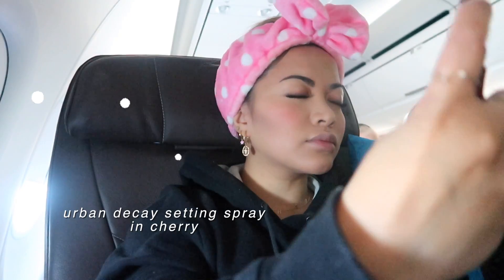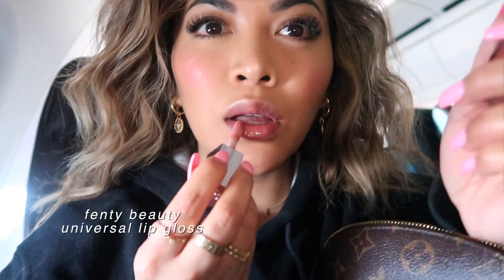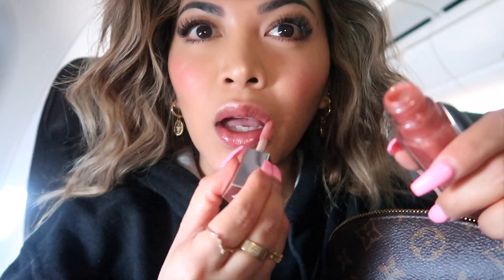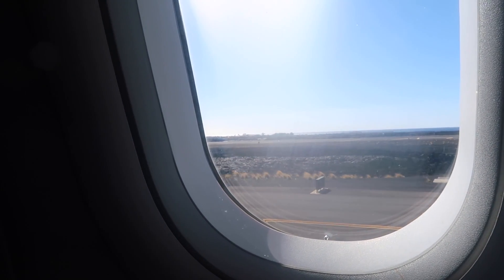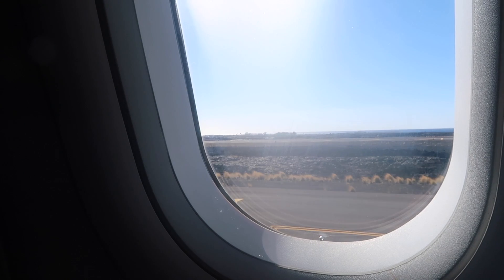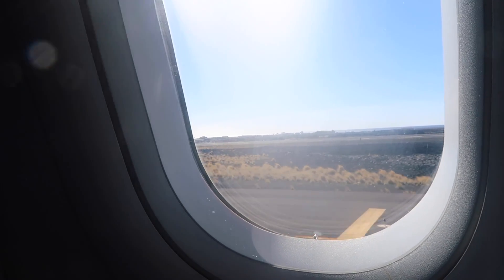Next, I gotta set my makeup — this is a must for me. I need to do this or else my makeup's gonna fall off my face. I'm using the one from Urban Decay. Now I'm deciding on what lip product to use, and I'm going with the one from Fenty Beauty. What's crazy is that as soon as I put on my lipstick, they announced we were about to land — such perfect timing, what a coincidence! On behalf of Winer Airlines and the flight crew, it's been a pleasure having you on board. Aloha and mahalo.